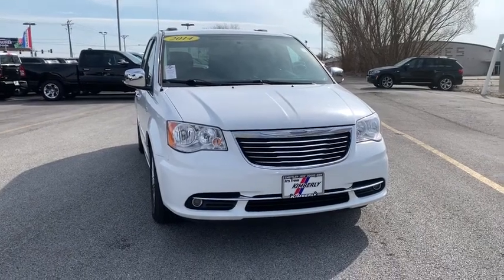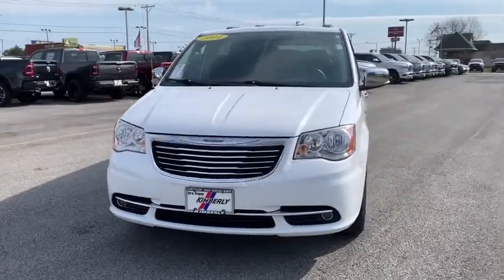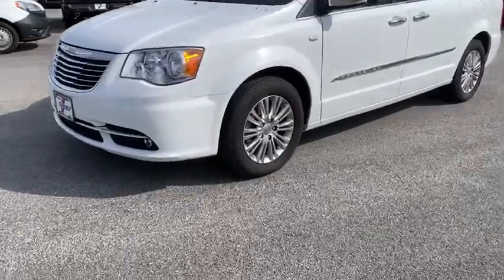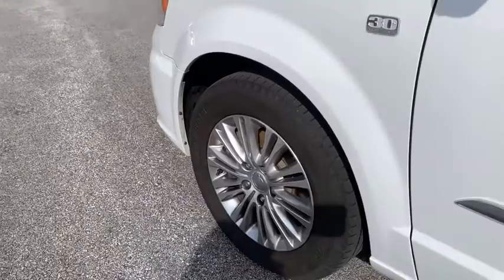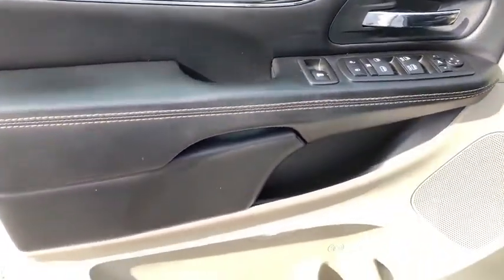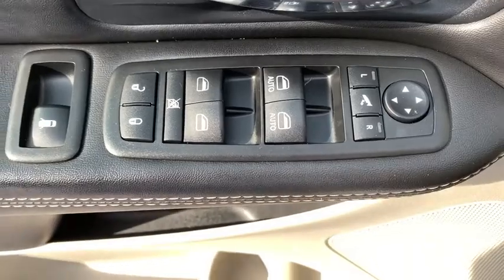Looking for the right vehicle? Check out the 2014 Chrysler Town & Country. The Town & Country's V6 engine provides plenty of power while still providing the fuel efficiency you look for in a vehicle. Tow up to 3,600 pounds when your Town & Country is equipped with the towing prep package. Seat 7 comfortably and choose from stow-and-go seating or the innovative swivel-and-go seating. This vehicle has less than 100,000 miles.